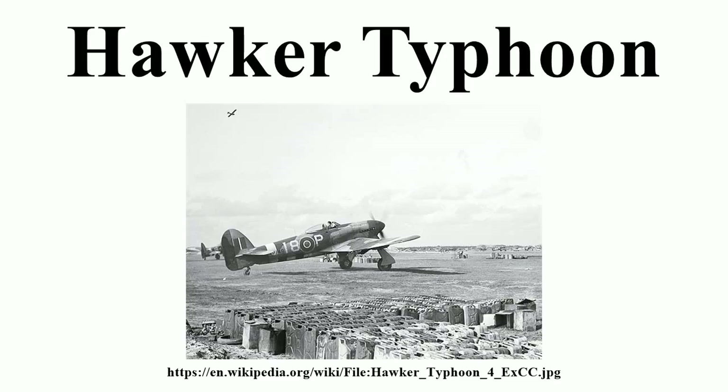The first flight of the first Typhoon prototype, P5212, made by Hawker's chief test pilot Philip Lucas from Langley, was delayed until 24 February 1940 because of problems with the development of the Sabre engine. Although unarmed for its first flights, P5212 later carried 12 .303-inch Brownings set in groups of six in each outer wing panel — the armament fitted to the first 110 Typhoons, known as the Typhoon IA. P5212 also had a small tail fin, triple exhaust stubs and no wheel doors fitted to the centre section.